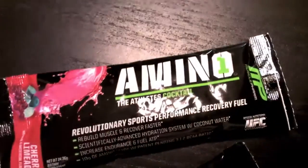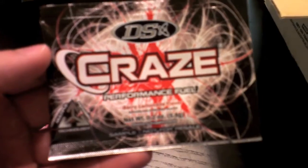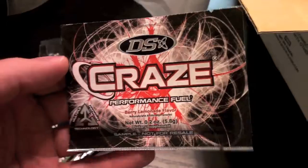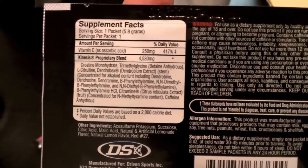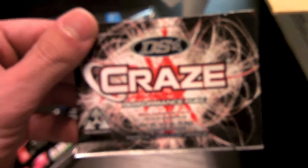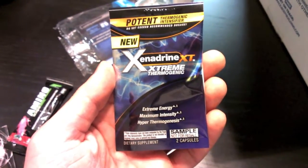Looks like I got some MusclePharm amino samples. And I've been wanting to try Craze so bad — this was actually going to be the next pre-workout I bought. So I'm really excited they included it. It's one serving; I usually take two for pre-workouts, but I'm very happy I got this. I also got what looks like some more energy stuff — I'll try that out as well.